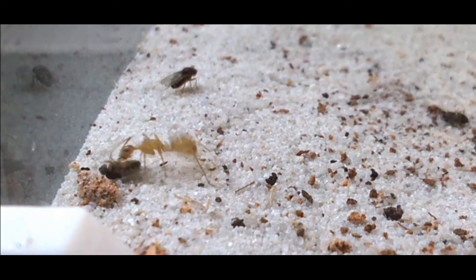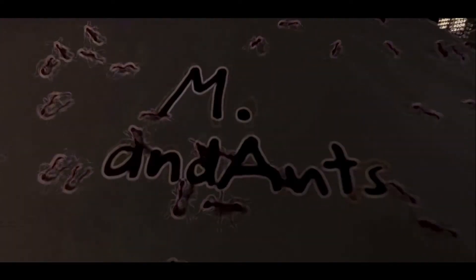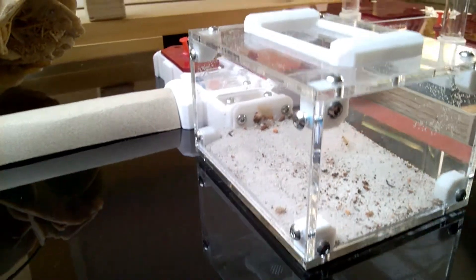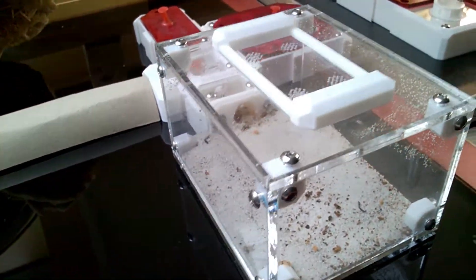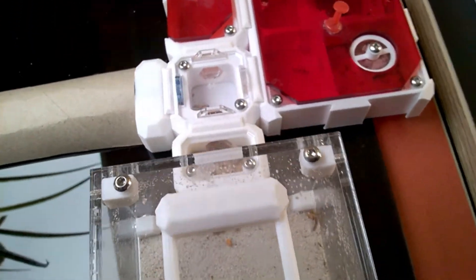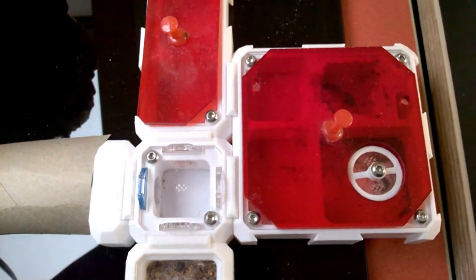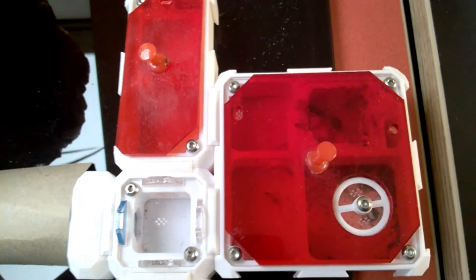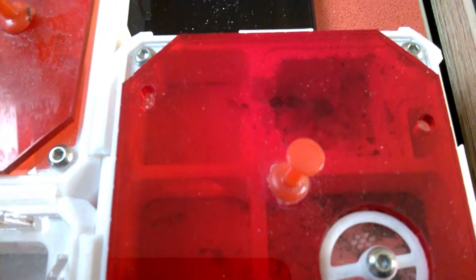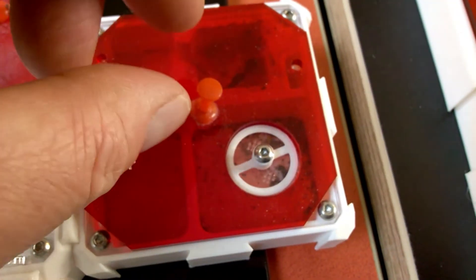Are fruit flies ticklish? All in my new update of Camponotus Sanctus! As time goes by, it is around about 10 weeks since I have my Camponotus Sanctus colony, which arrived with one queen and three workers. I'm happy to say that they are doing really good.